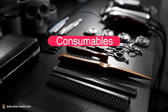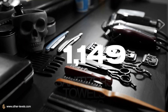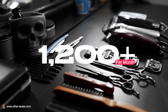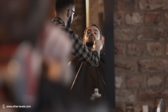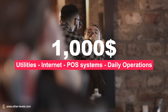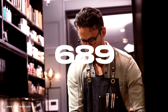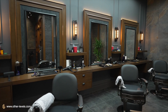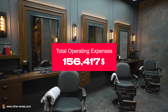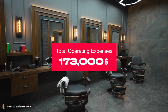On top of that, consumables like shampoos, blades, towels, and sanitizers average $1,200 per month, or $14,400 per year. Utilities, internet, POS systems, and day-to-day operations add another $1,000 per month — $12,000 per year — while basic marketing to maintain steady customer flow costs around $750 per month, or $9,000 per year. Altogether, total operating expenses come to approximately $173,000 per year in a realistic, well-managed setup.